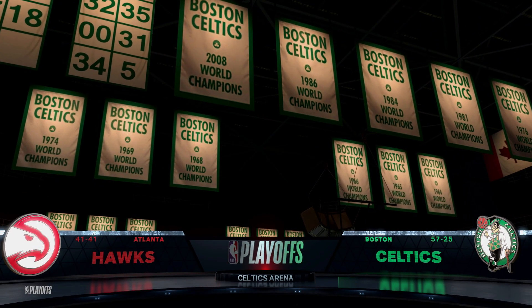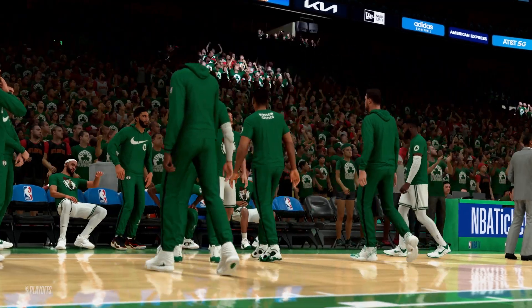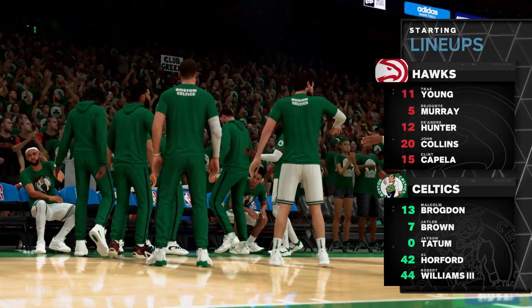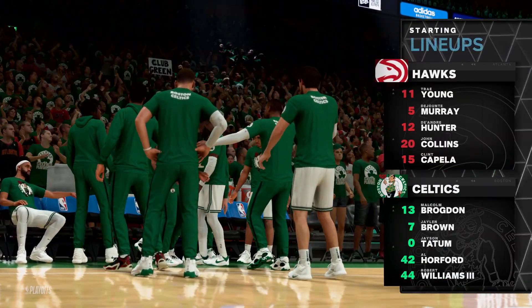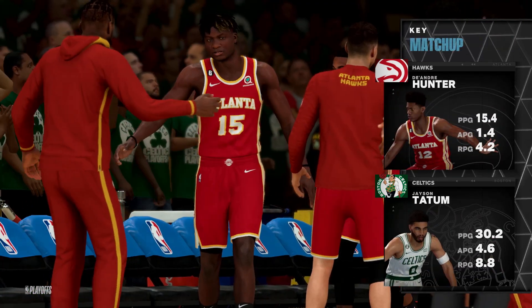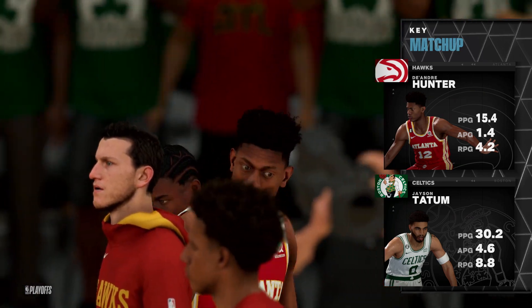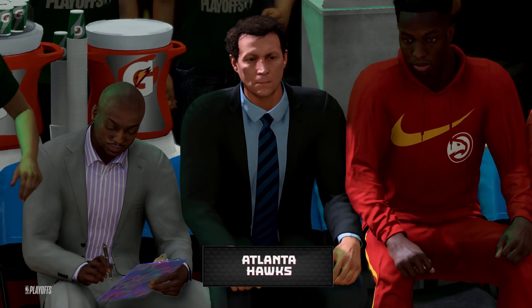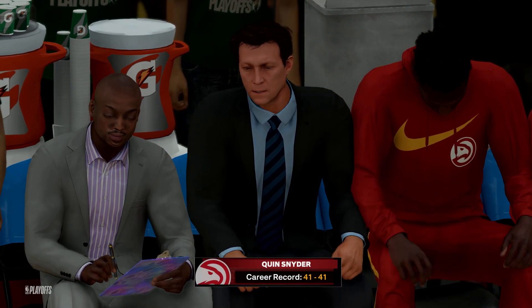On Game 2, just about ready to tip off. A look at Atlanta's opening lineup: in court spots filled by Hunter and Collins, the guard pair the talented Young and Murray, and it's Capella in at the pivot, manning the middle. And for the Celtics: out on the wings it's Brown and Tatum, the post tandem it's Horford and Williams, and it's Brogdon in at the point guard.